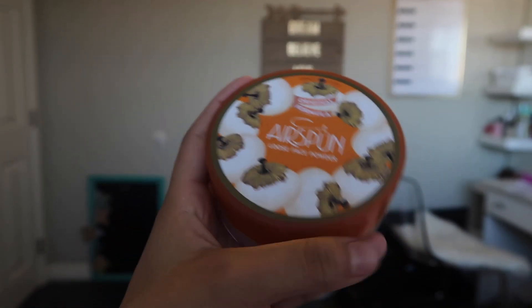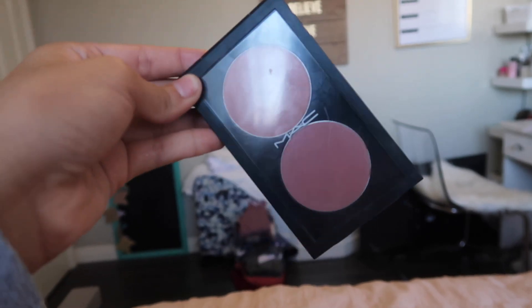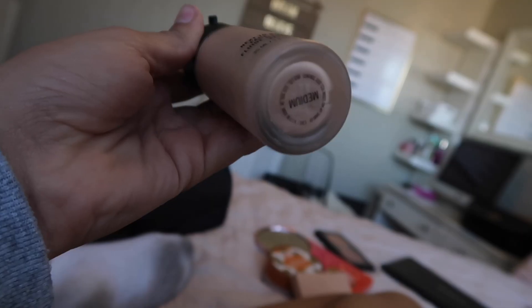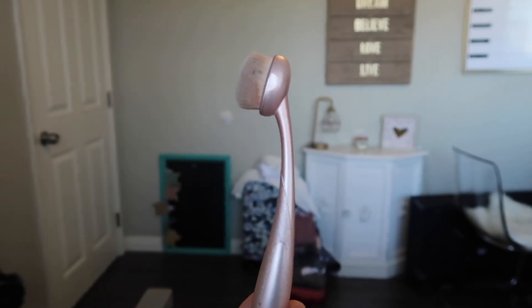Next I have this translucent loose face powder — it's Air Spun, and I got it from Walmart. I got this palette from MAC and I chose two colors: it's the color Salted Caramel, a type of highlighter foundation. Then this is the NOTHINGS Face Color Fluid Illuminator — I got this from MAC too, in the color Medium. This is a foundation brush I used to use for highlighter, but now I have a separate highlighter brush.